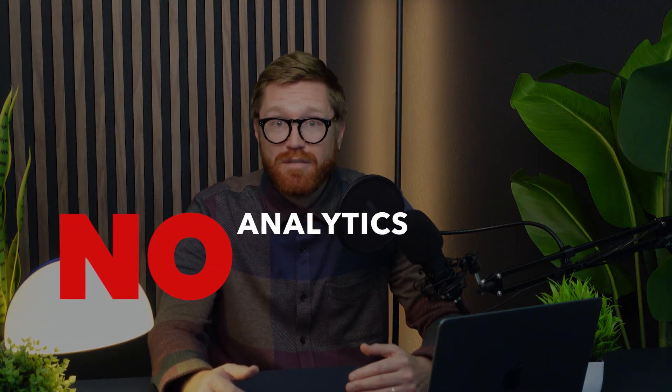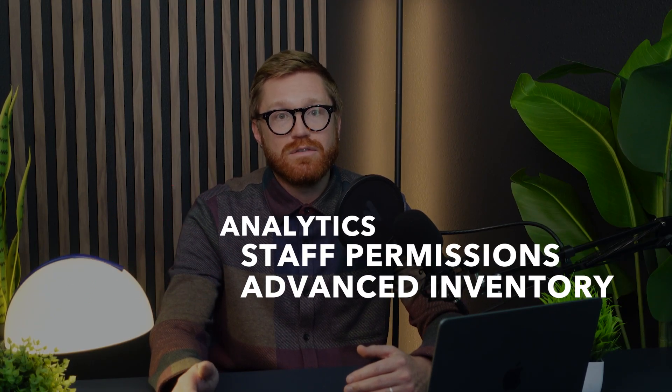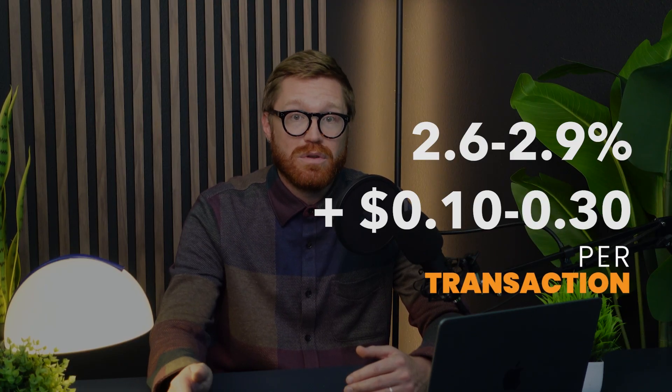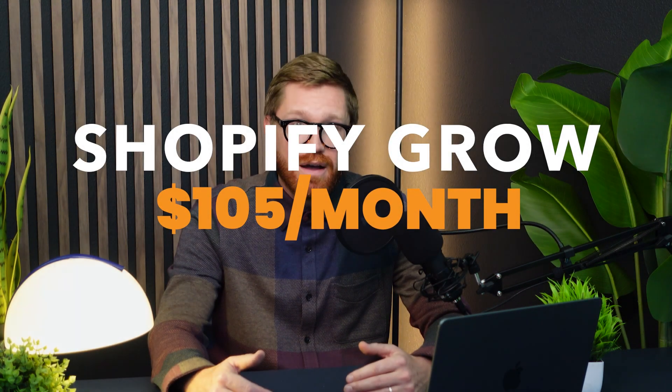But here's the catch: Shopify basic is, well, super basic. You don't get analytics, staff permissions, or advanced inventory tools. And like Square, you're locked into Shopify Payments at 2.6 to 2.9% plus 10 to 30 cents per transaction, which can really eat into your profits. If you want more advanced features, you have to upgrade to POS Grow at $105 per month. Simple tablet terminals start at $349, and loyalty programs usually require third-party apps. So Shopify is really anything but free.